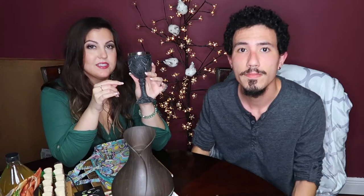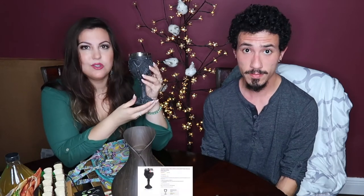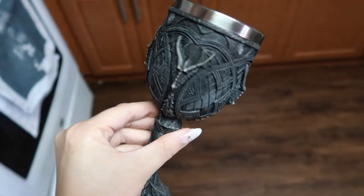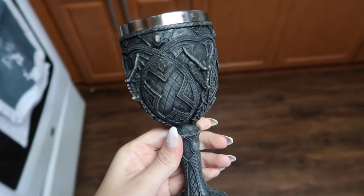Another purchase from a few years ago — three or four years now — is this really cool goblet-style cup. He uses it every time he has wine, a simple drink, or even kombucha. I think everyone should own a goblet. This one has a dragon on it that looks very Game of Thrones-esque, which is exactly why I got it.